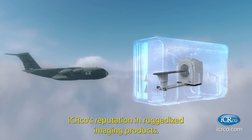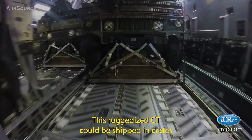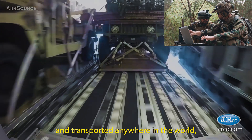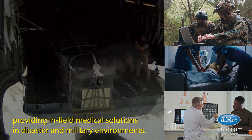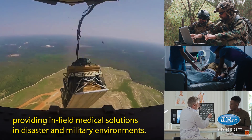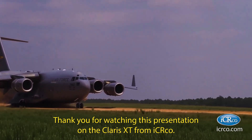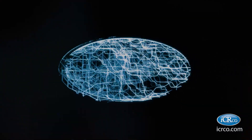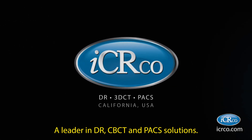IC Arco's reputation in ruggedized imaging products means this ruggedized CT could be shipped in crates and transported anywhere in the world, providing in-field medical solutions in disaster and military environments. Thank you for watching this presentation on the Claris XT from IC Arco, located in California, USA — a leader in DR, CBCT, and PAC solutions.